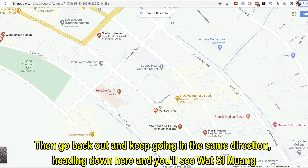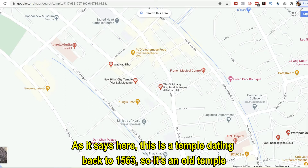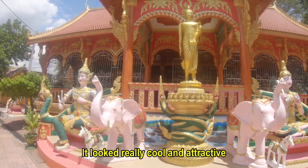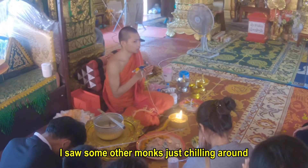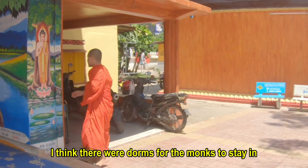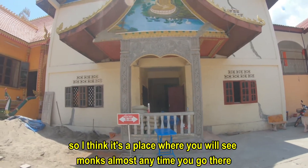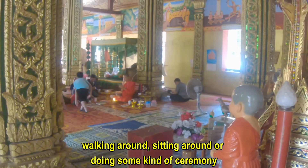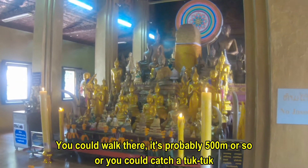Then go back out and keep going in the same direction and you'll see Wat Si Muang. This is a temple dating back to 1563, so it's an old temple. The thing I like about this one is when I got there it was just so bright and colorful — it looked really cool and attractive. I was lucky enough to see a monk doing some sort of ceremony there, and some other monks just chilling around. It's good to go to a temple where you see monks either doing their thing or just relaxing. It looked like there were dorms for the monks to stay in, so I think you'd see monks almost any time you go there. You could either walk there — it's probably about 500 meters — or catch a tuk-tuk.